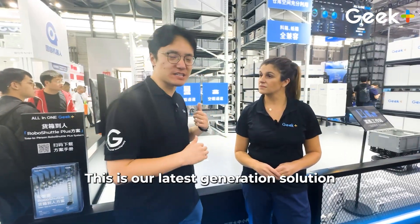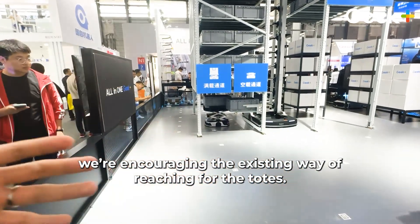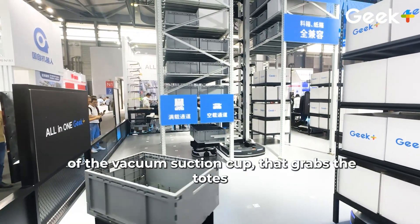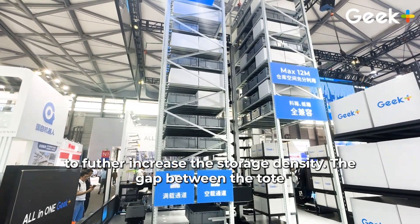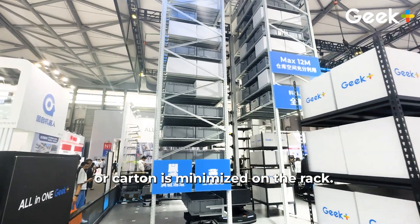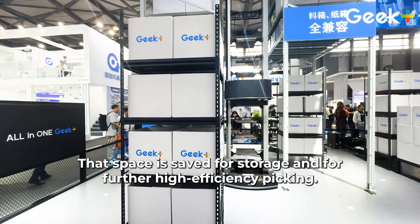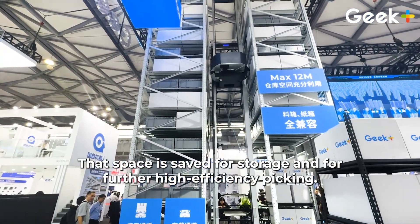This is our latest generation. We are inheriting our existing way of reaching for the totes. But on top of that, we are adding the new feature of using a vacuum suction plate to further improve the density of storage, and the gap between the totes or the cartons minimizes to 100 millimeters. That's all the space we save for storage and for further high-efficiency picking.